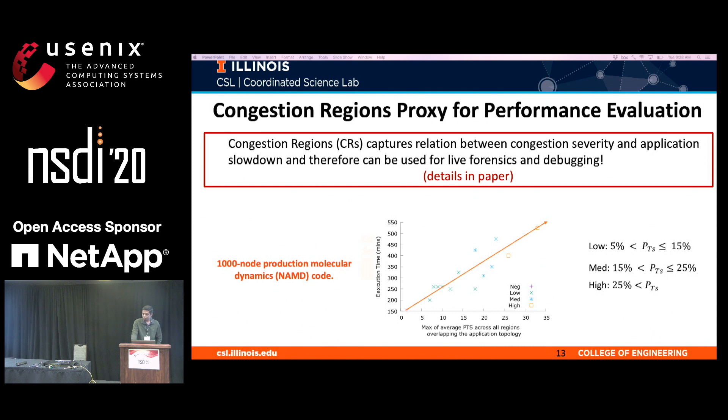Our data shows strong correlation between application performance degradation and the congestion severity of congestion regions that intersect with application boundaries. Empirically, we find such correlations hold true for many production applications, including the molecular dynamics code shown earlier. In this graph, as the congestion severity increases, so does the application runtime.